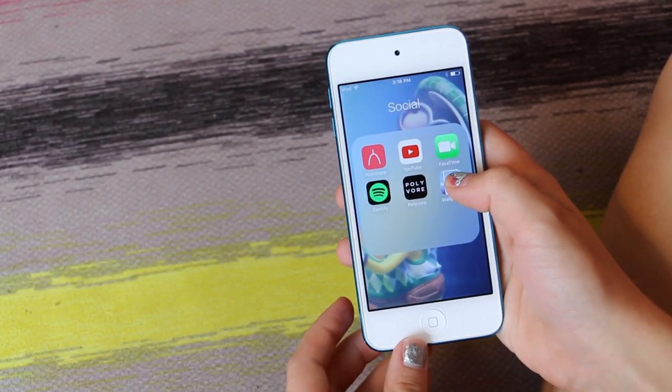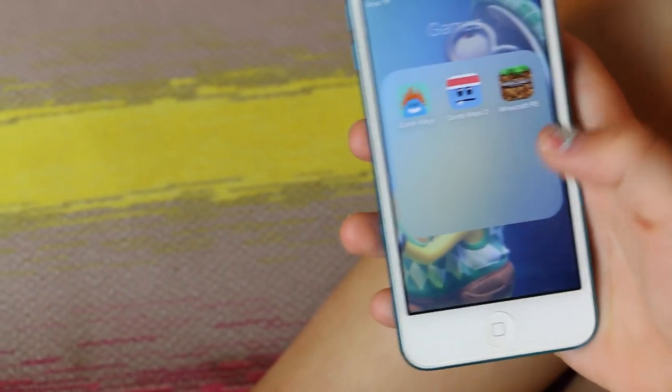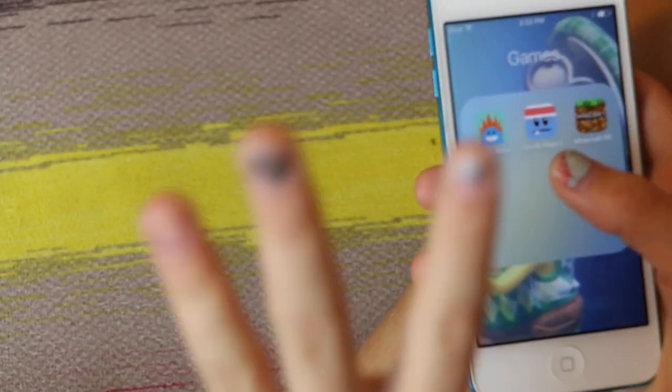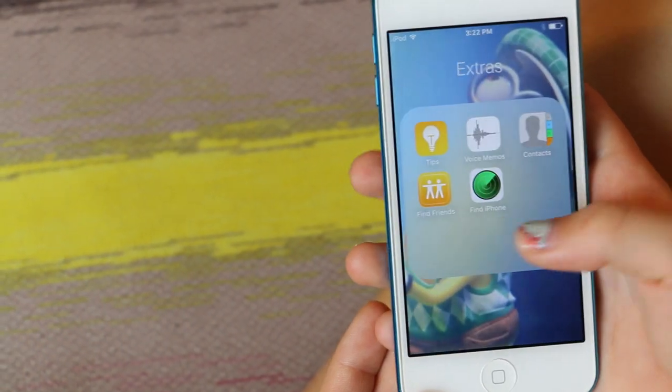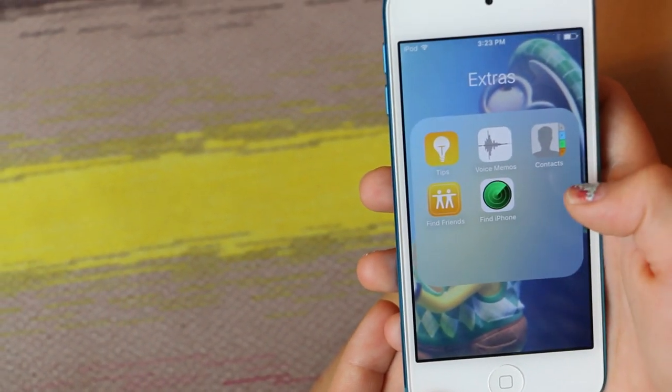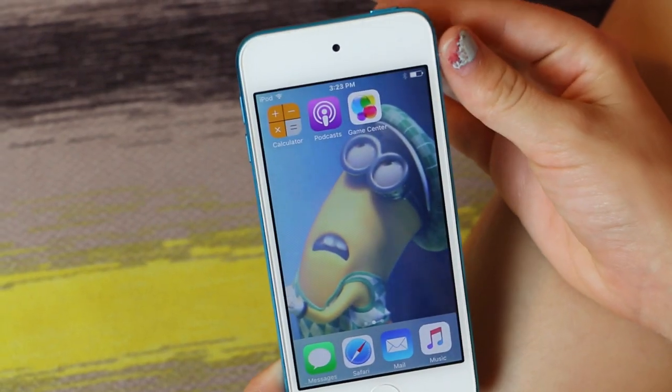And then I have Wallpapers where you can pick your wallpapers for your phone. I don't have that many games — I only have three: Dumb Ways to Die, Dumb Ways to Die 2, and Minecraft, and I bet all of y'all know these games. I have extras like Tips, Voice Memos, Contacts, Find Friends, Find iPhones, Calculator, Podcast, and Game Center.